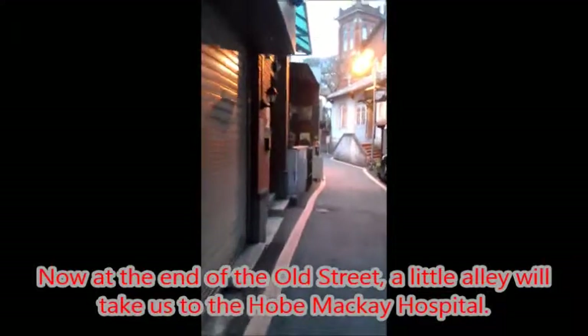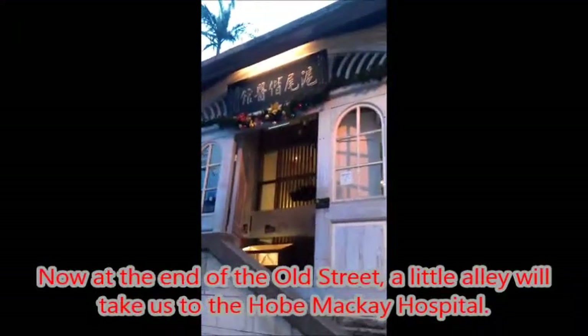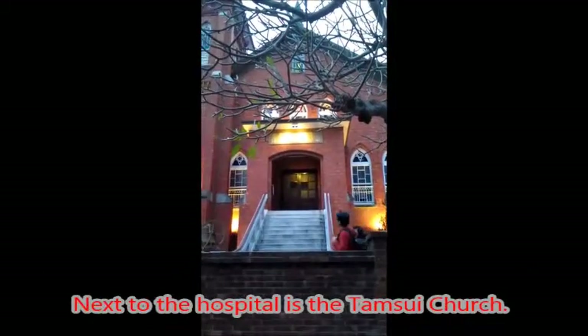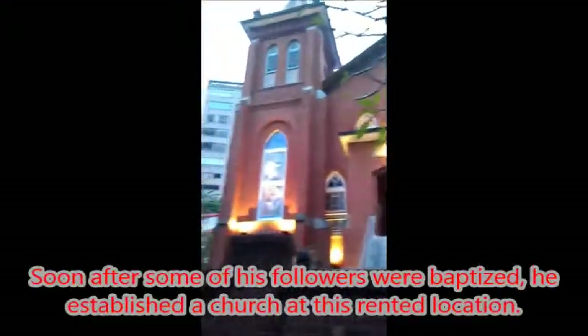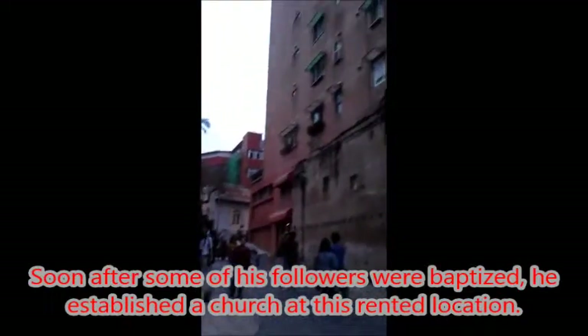Now at the end of the Old Street, a little alley will take us to the old McKay Hospital, which is the earliest western hospital in Taiwan, launched by Dr. McKay. Next to the hospital is the Tamsui Church. Soon after some of his followers were baptized, he established a church at this rented location.